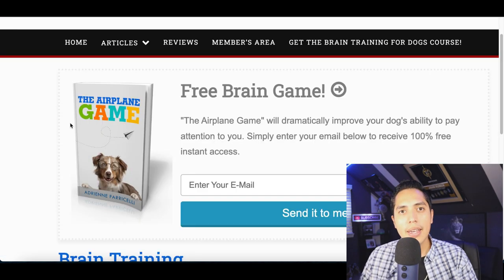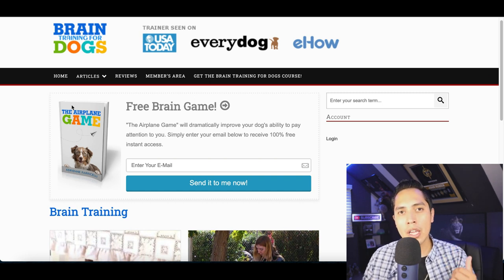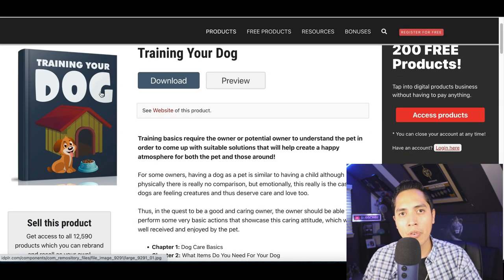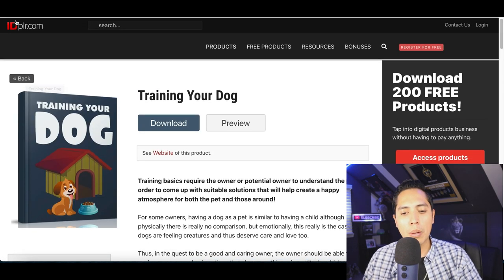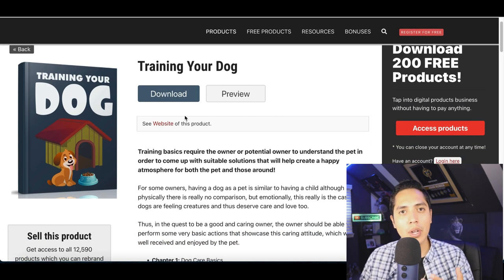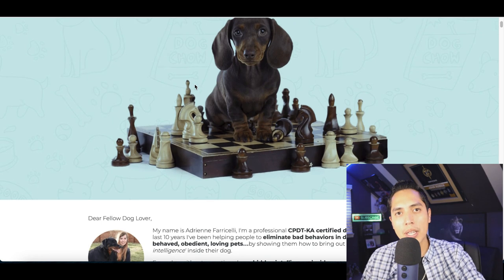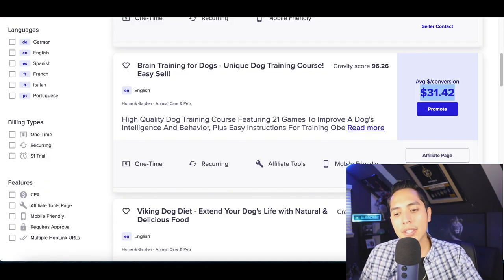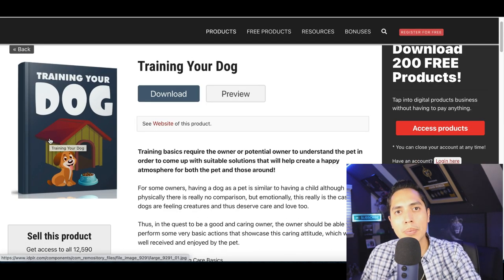Once you pick a product, create a lead magnet like a free ebook. I showed you how to create an ebook in yesterday's video, but if you just want to download one for free you can use idplr.com. Inside that site you can find free items to give away to get people to the website that's going to pay your commission.